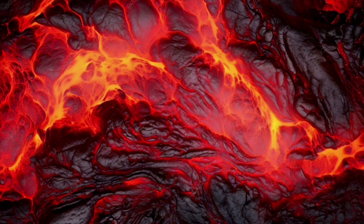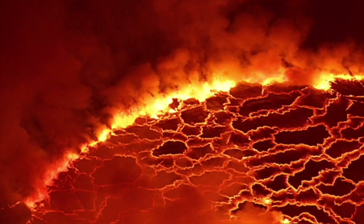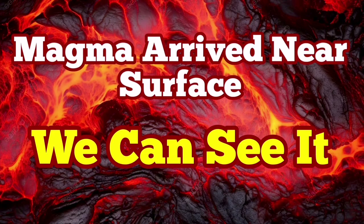The eruption is imminent. We can see it practically. Last time we were in such a situation, just within two hours we had the eruption. I have a video that I made just at that time — you can watch it after this video and compare the tremor charts and everything with the current situation for the eruption in that Hagafell area.